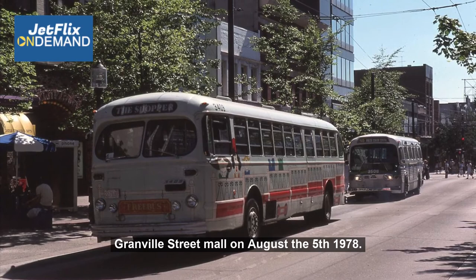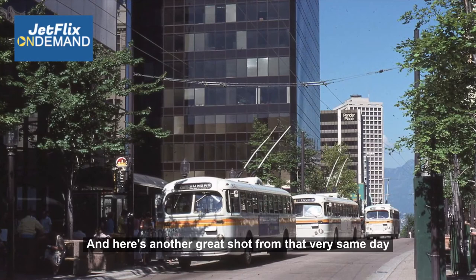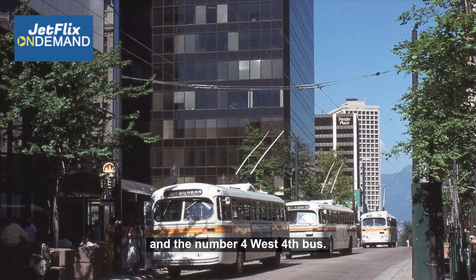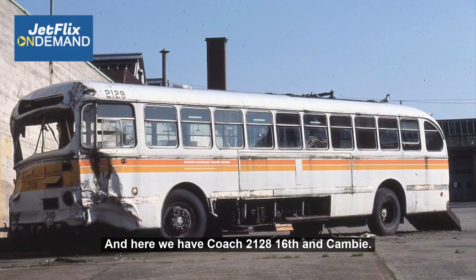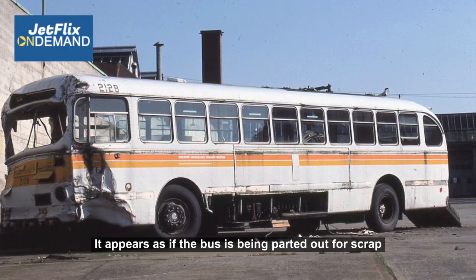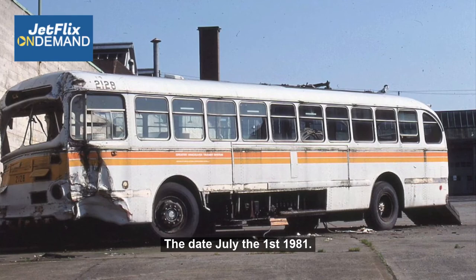Here's another great shot from that very same day: three BC Hydro Brill Transit buses sitting in front of Eaton's. We've got the number 7 Dunbar and the number 4 West Fourth bus — fabulous, just fabulous to see them lined up here. Here we have coach 2128, 16th and Cambie, which appears to have been in some form of accident, perhaps with another bus, and it looks as if it's being parted out for scrap. The date is July the 1st, 1981, though I'm not sure exactly where the image was taken.